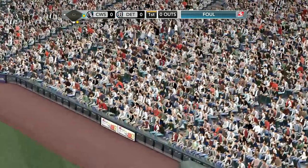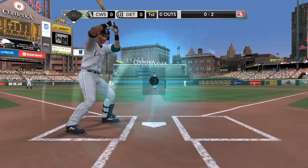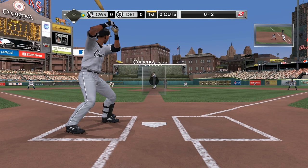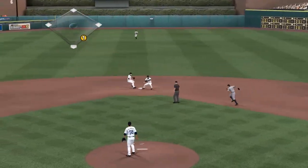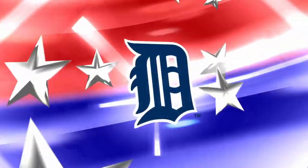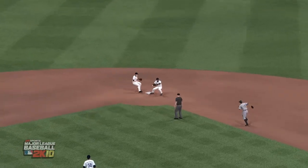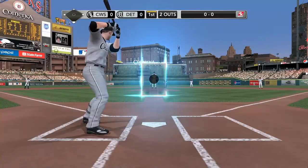Ramirez fouls that one away. Well hit towards the middle — he grabs it. There's one and they get two. Great double play! A beautiful-looking double play right there — a pitcher's best friend. That shortens the inning and the number of pitches that have to be thrown. It's all about defense.